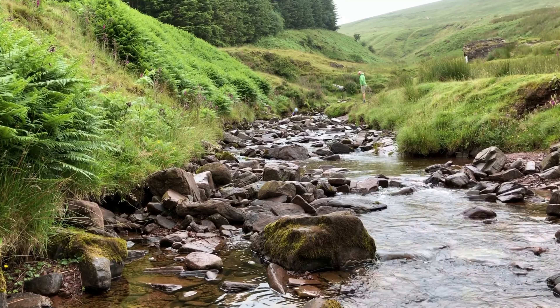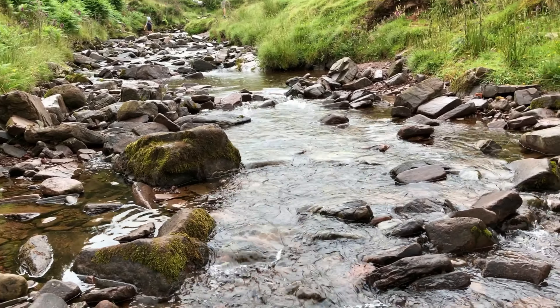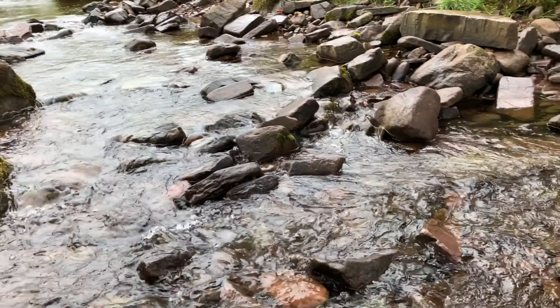At the beginning of the walk you get to cross a river bridge and walk over these stepping stones. It's a nice little stream.